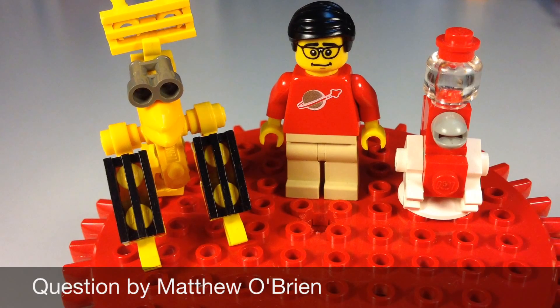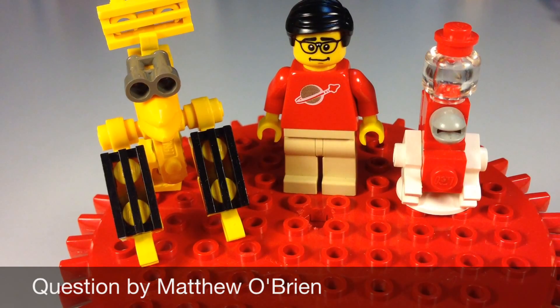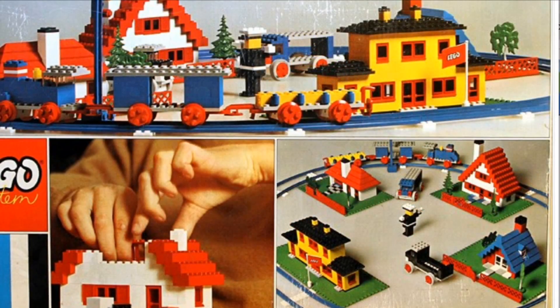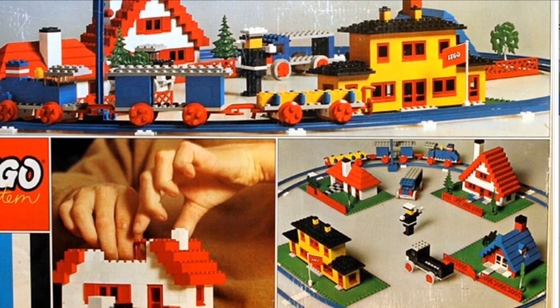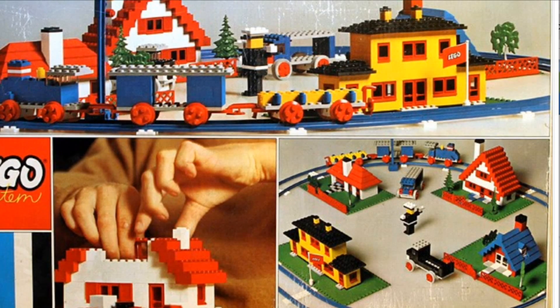He lists the 4.5V, 12V, 9V, remote control, and power functions — but I'm going to add even more to it than that. I'm going to break it down to each of the different eras and also include some push trains and some other types of trains.